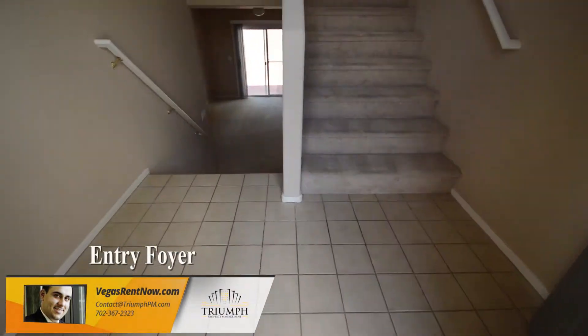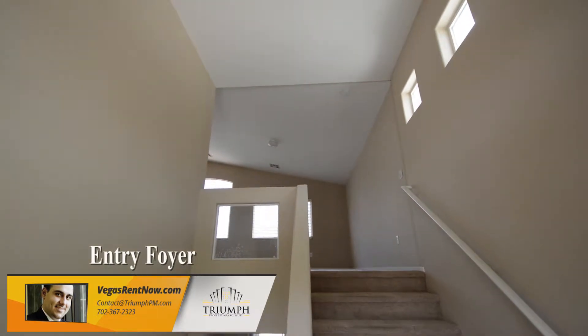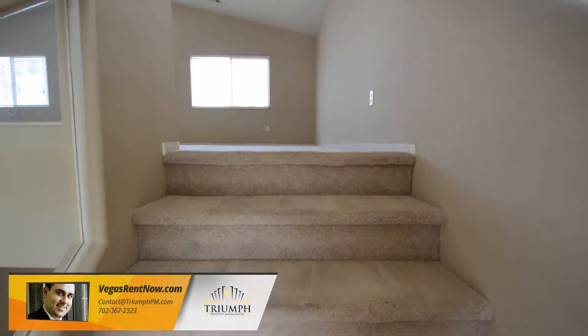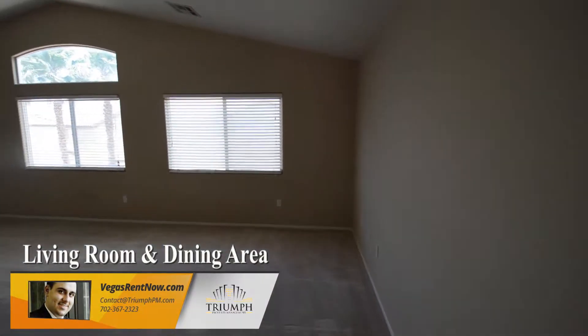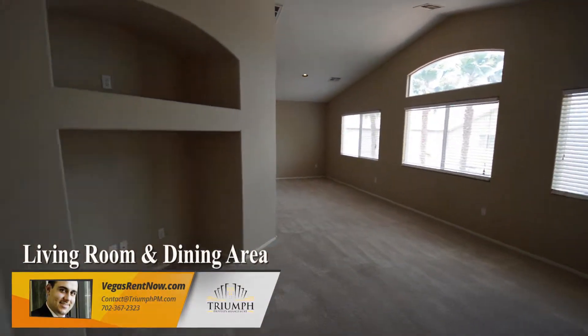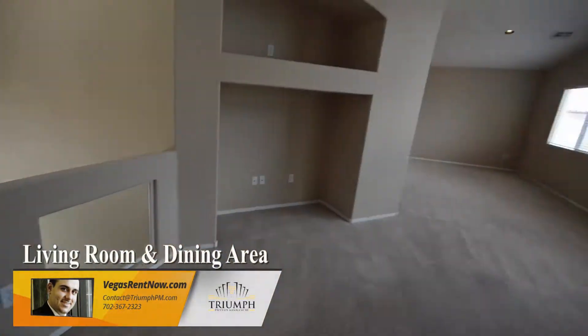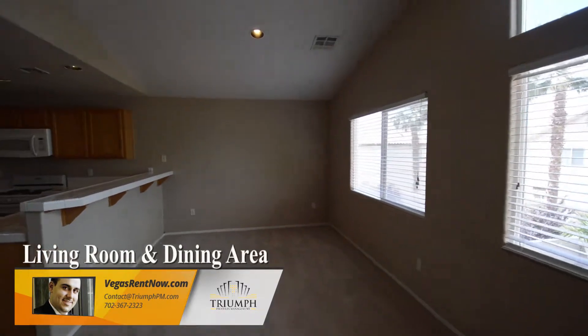The entry foyer divides the two floors and has a tile floor. The living room and dining area has carpeting, window blinds, and a vaulted ceiling.